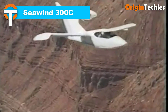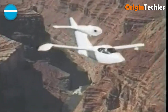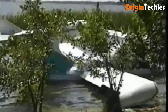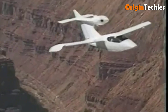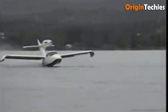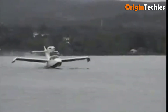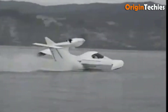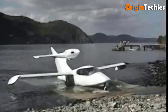Seawind 300C. The Seawind 300C is an exceptional amphibious aircraft that blends cutting-edge design with impressive functionality. Its unique engine pod, positioned above and behind the cabin, minimizes noise, ensuring a comfortable flight experience. The spacious cabin accommodates up to four adults and offers a large instrument panel for advanced avionics. Crafted from composite materials, its aerodynamic design featuring a NASA NLF airfoil wing reduces drag and improves efficiency. The retractable landing gear and trailing link design make it ideal for both land and water operations. The Seawind 300C includes three cargo compartments providing ample storage, and its electric and hydraulic systems add to the ease of operation.